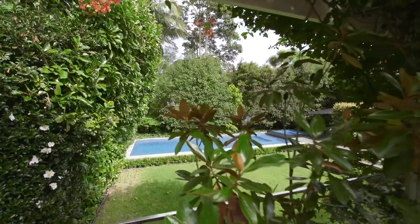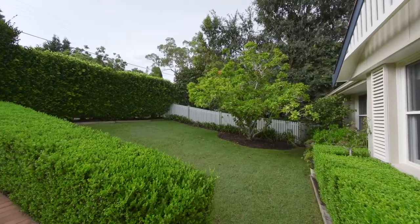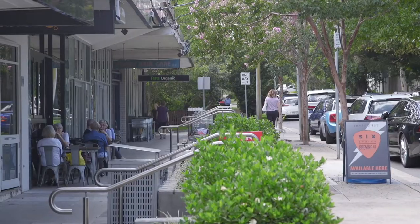This stunning home promises a stylish and relaxed way of living in an east side setting that is a stroll to bus, shops and Pymble Public School.